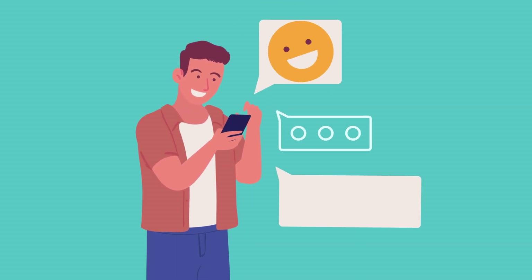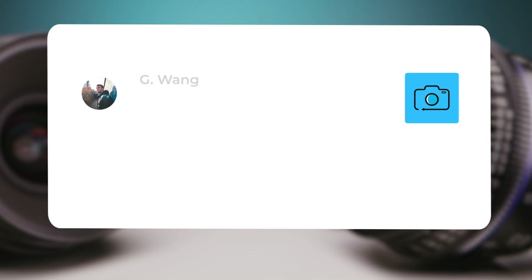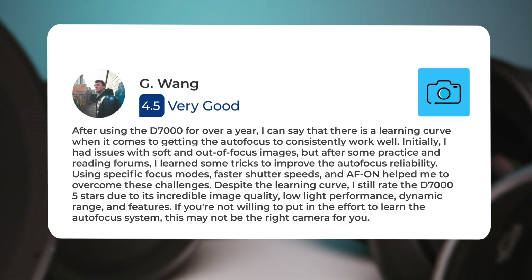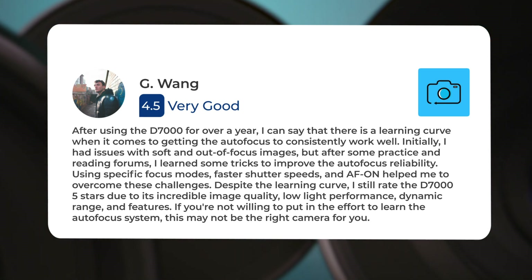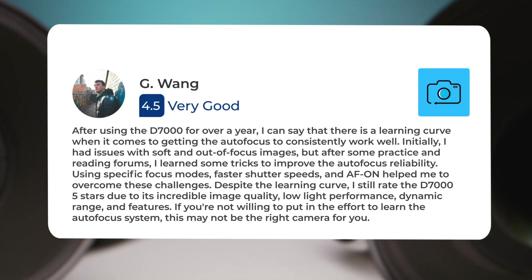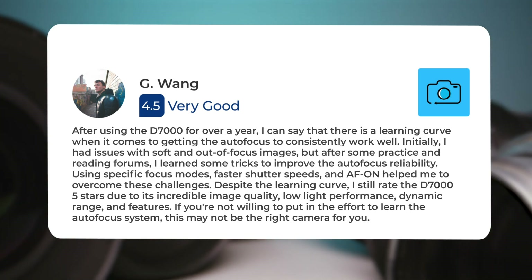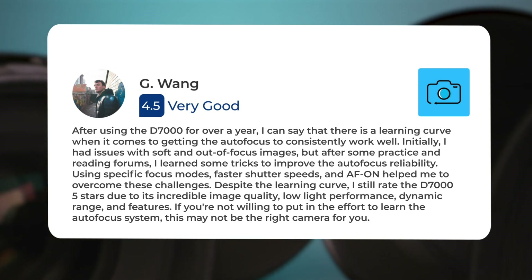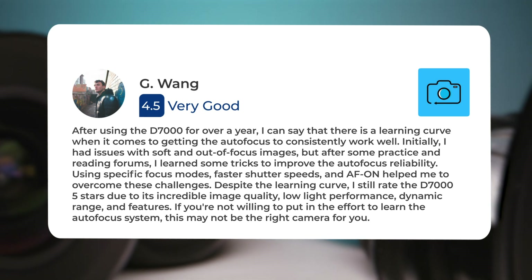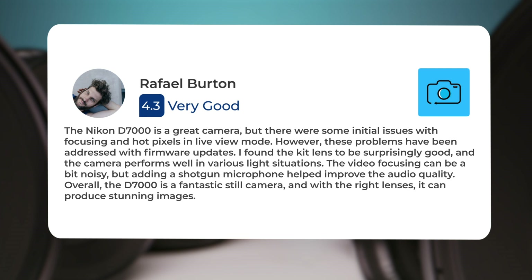Let's take a look at what other users of these cameras have to say about them. Here's what people have to say about the Nikon D7000. After using the D7000 for over a year, I can say there is a learning curve when it comes to getting the autofocus to consistently work well. Initially I had issues with soft and out-of-focus images, but after some practice and reading forums, I learned tricks using specific focus modes, faster shutter speeds, and AF-on to overcome these challenges. Despite the learning curve, I still rate the D7000 5 stars due to its incredible image quality, low light performance, dynamic range, and features. If you're not willing to put in the effort to learn the autofocus system, this may not be the right camera for you.